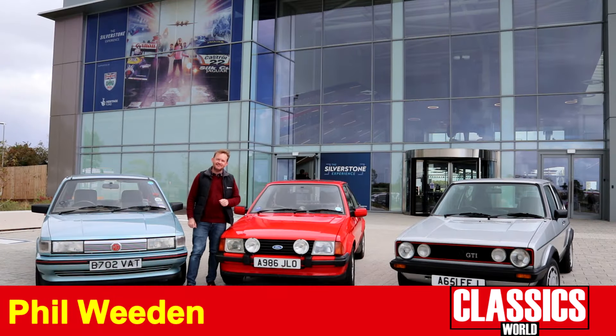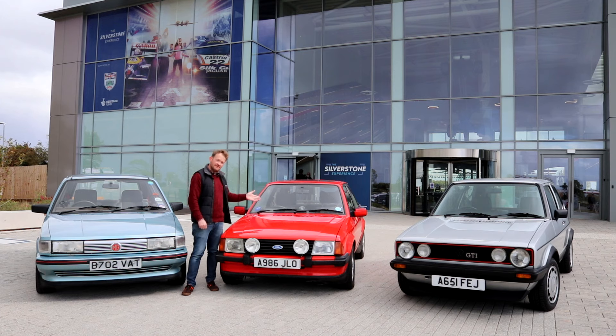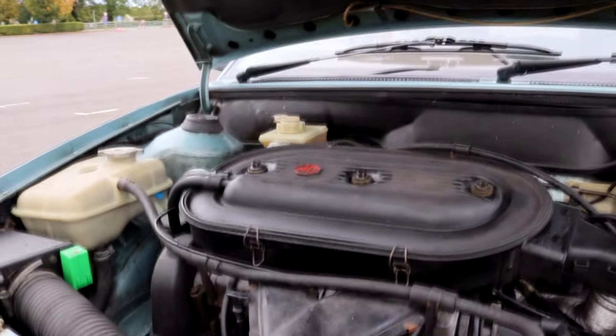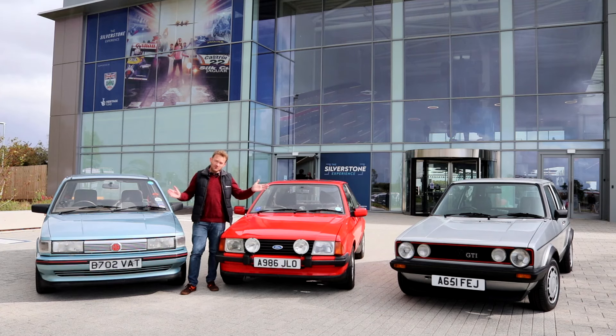Hot hatches reached their peak popularity in the 1980s, and today we've come to Silverstone to bring together three prime examples of the breed: starting with the Mark 1 Golf GTI, the genesis of the hot hatch as it came out in 1976; we've got arguably the most iconic, the Mark 3 Ford Escort XR3i; and we've got the MG Maestro here in 1.6 guise, the S series engine. Which one of these is best? We're going to find out.